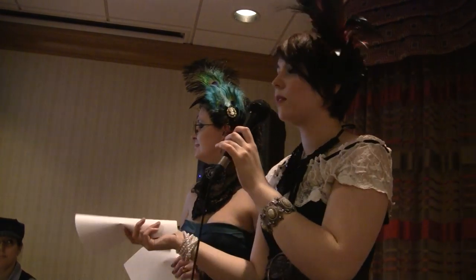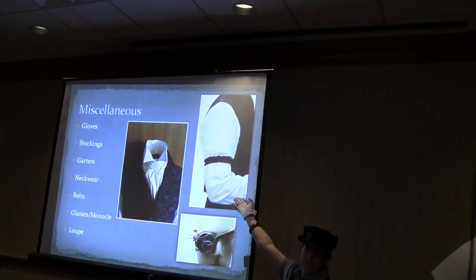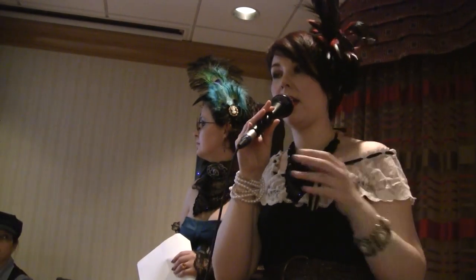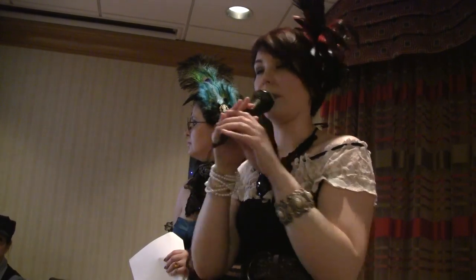Garters — obviously women would wear them to hold their stockings up, but men also used to wear them around their arms because when they would buy shirts, they would all be one length — a one-size-fits-all type of deal. The arm garters were there to hold up their sleeves at the correct length.